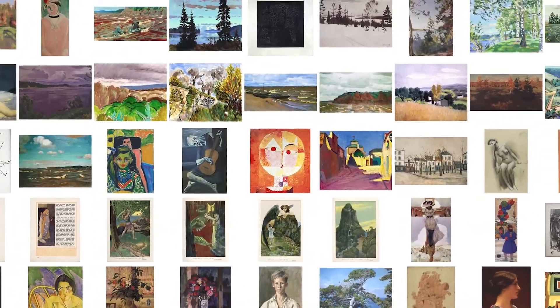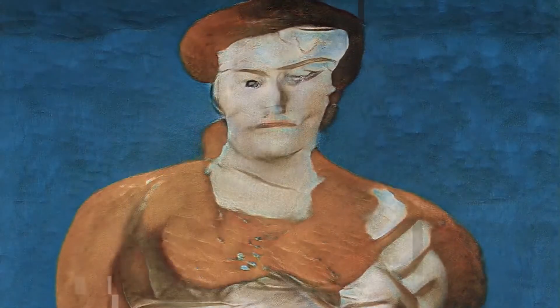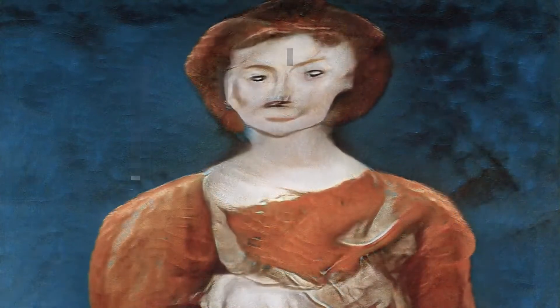We start with this huge dataset of artwork that covers more than 900 years of art history. As the AI sees this, it learns to generalize what a painting looks like, and then you can use it to create new ones.